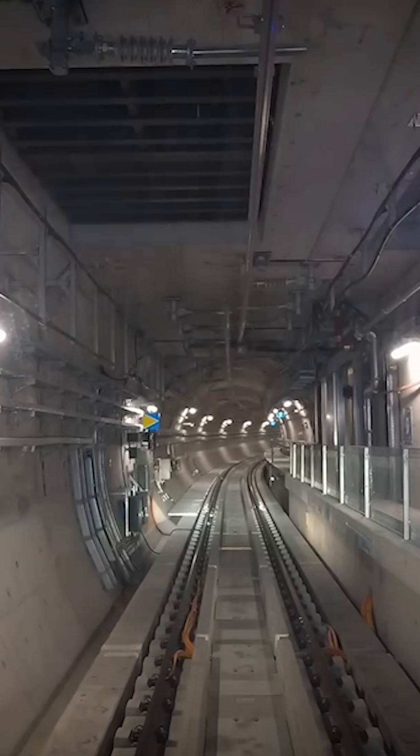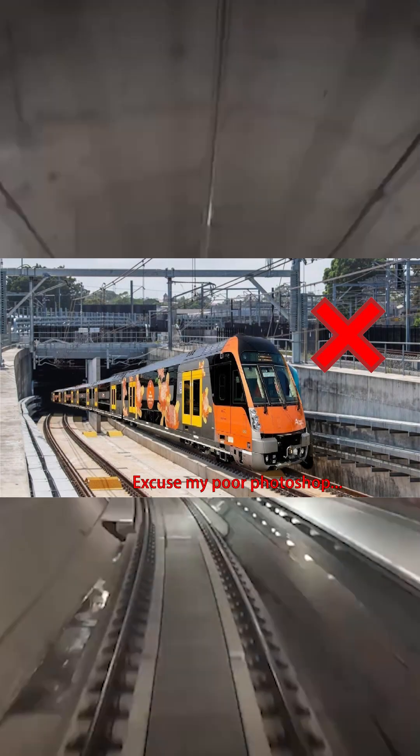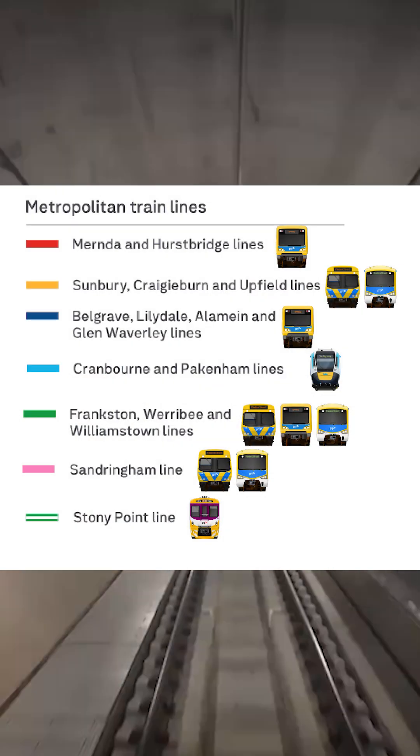Other similar projects around Australia are also designed in the same way. The Sydney Metro cannot be used by Sydney's entire conventional train fleet, but only one type of metro train. It's simply how train networks work — not every train runs on every line, and that's not a problem.